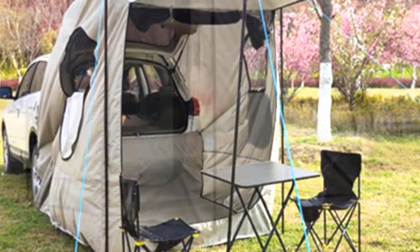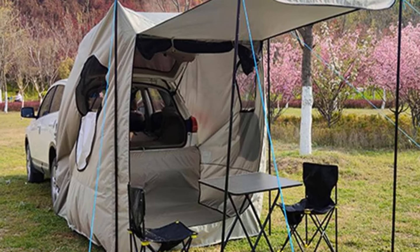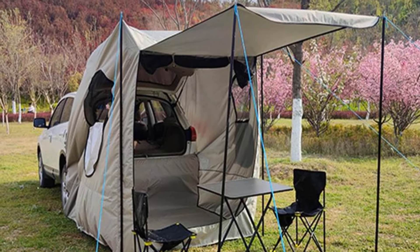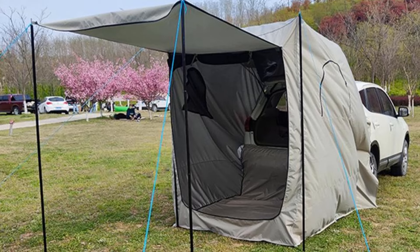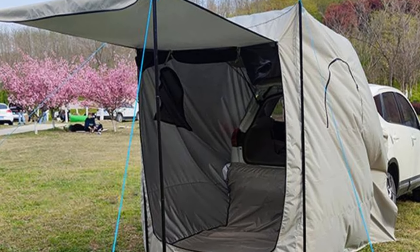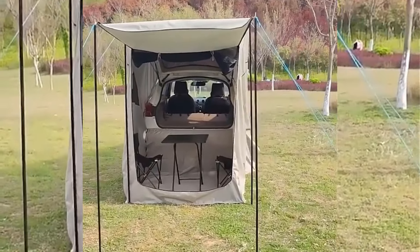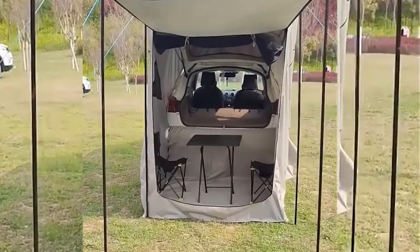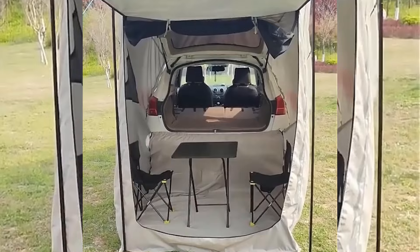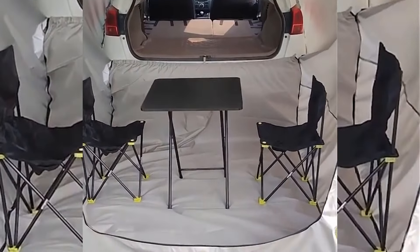A waterproof mat is included to keep you dry and cozy. The tent is easy to carry and set up. Whether you're entering a competition, going on a wilderness camping trip, or having a tailgate party, this tent fits most hatchbacks and provides plenty of space for gear and friends. Be prepared for any outdoor activity with this tent's adaptable design, and enjoy the ideal in convenience and comfort.